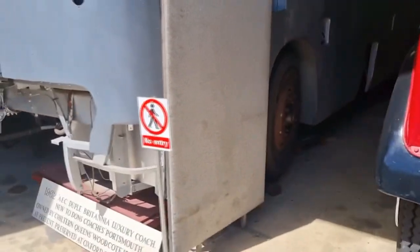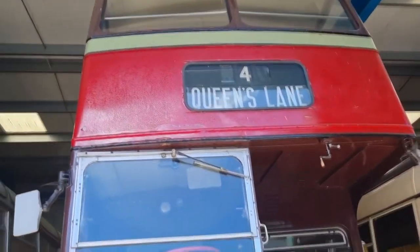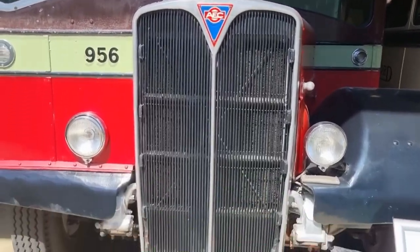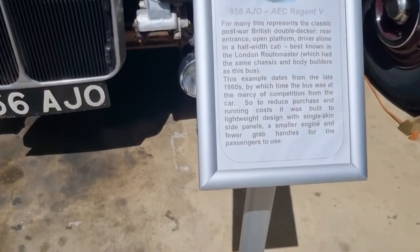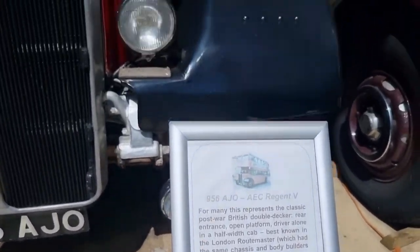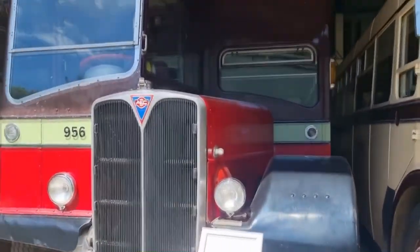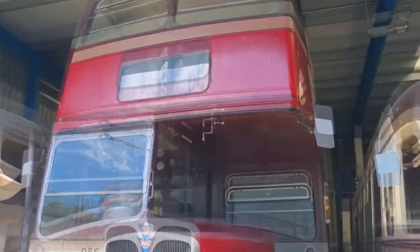There's a picture of it there — shows what it's like. Number four, Queen's Lane. It's good, isn't it? You can stop and read — just pause the video, that's cool. That's like a classic London post-war British double decker. That is cool — via entrance.